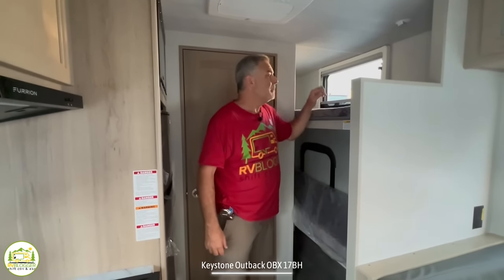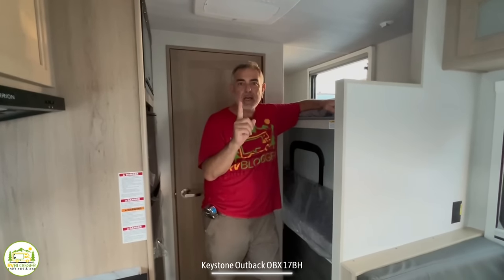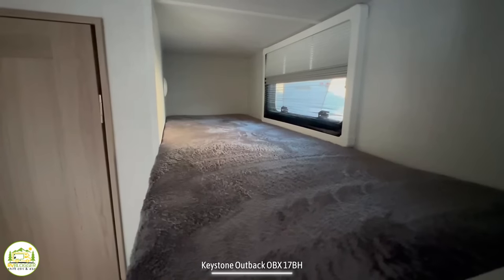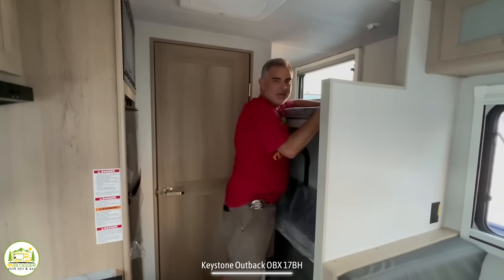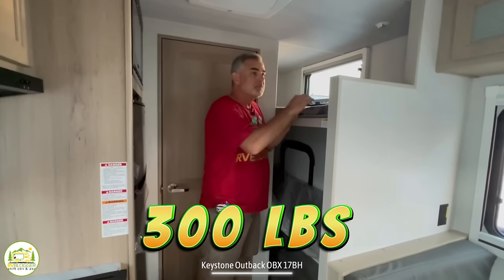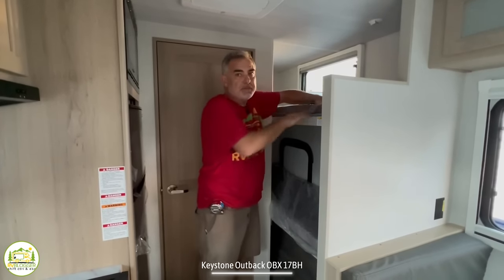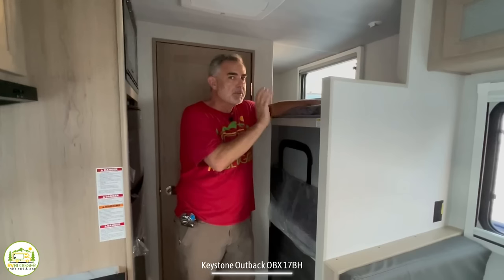Next to me here is where the bunks are. There are four important elements to a bunk bed that we look for: a window, a light, a receptacle, and USB ports. They have most of the features but not all of them. The top bunk has a light and a window, but I don't see any USB or receptacles up there. The bunk capacity on here is 300 pounds. You can store things on top of this bunk, but you can't load 300 pounds of gear on here while traveling because the bouncing could break the top bunk. Down below is the second bunk — it does not have a window, but it has a door, and when we go outside I'll show you how that works. It also has a receptacle and there's even more storage underneath the bottom bunk, which also has a weight capacity of 300 pounds.